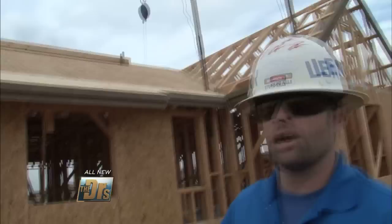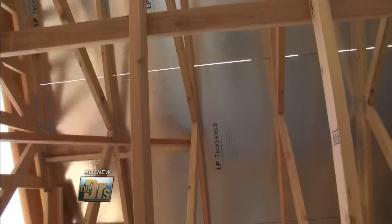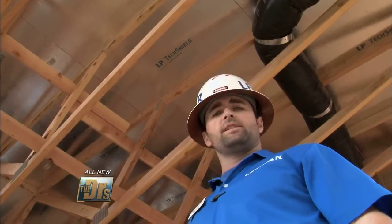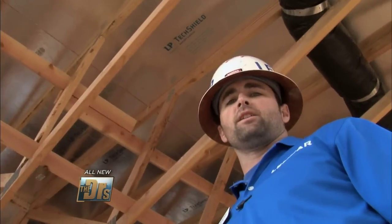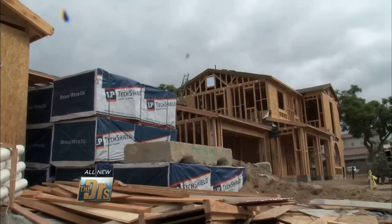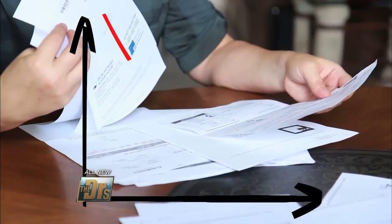Here we are on the second floor installing the LP Tech Shield roof sheeting. This is the underside of the LP Tech Shield — you can see it's got the silver foil backing that allows for a 30% reduction in heat in the attic. This is a great product that will really help keep people's utility bills down.